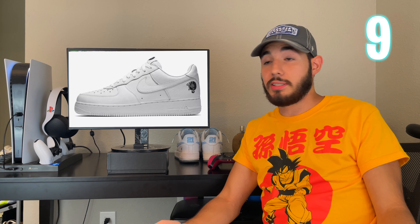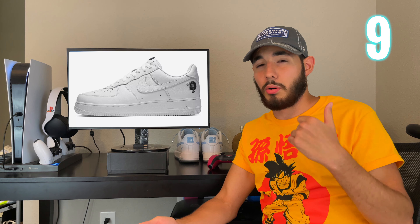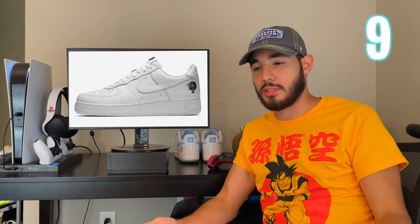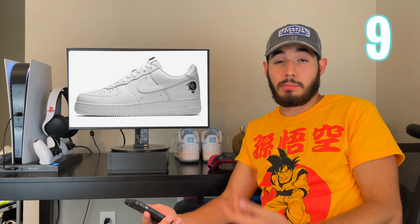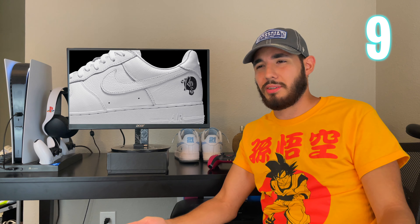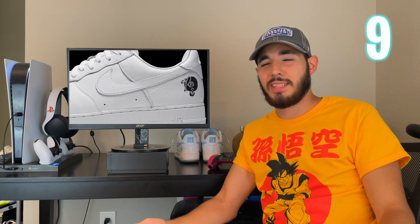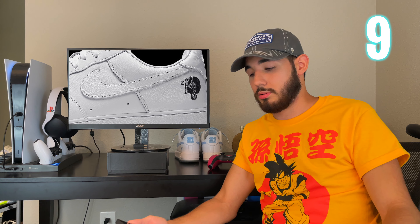At number nine we got the Air Force One Rocafella. You most likely know about these — they're actually very simple, probably the most simple one on this list. They're all-white Air Forces with very premium leather on them, and that's the main thing for me. They're kind of expensive now — used to be a lot cheaper, but the price went up to like four or five hundred. I'm still going to have them for sure.